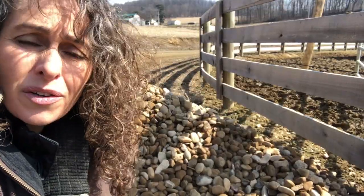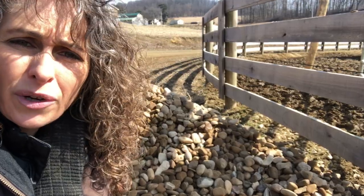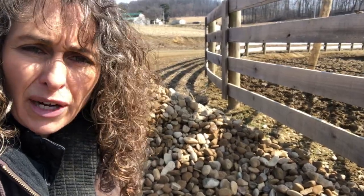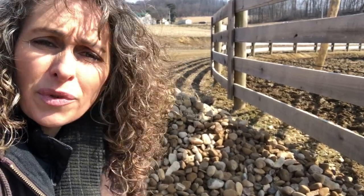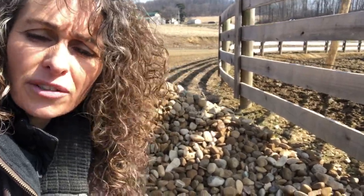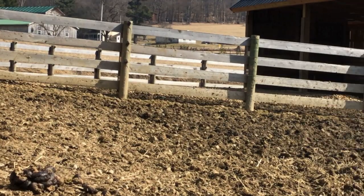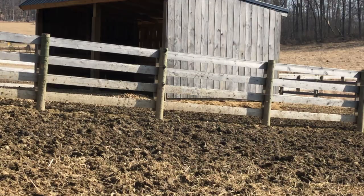Choice number three was stone. The two choices inside of stone would be stone alone or stone with a fabric underneath it. We chose to go with stone alone after we did this little experiment last year. This is by the gate, and you can pretty easily see that even though it's a high traffic area, it's much drier than where we didn't put stone.